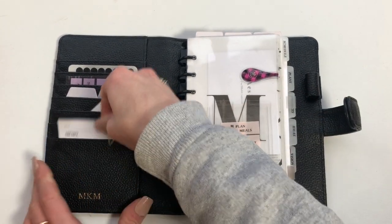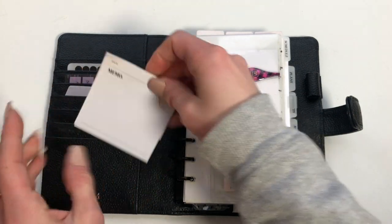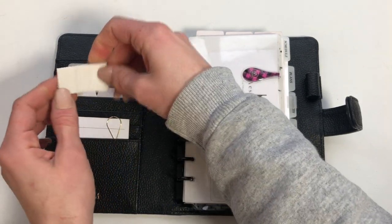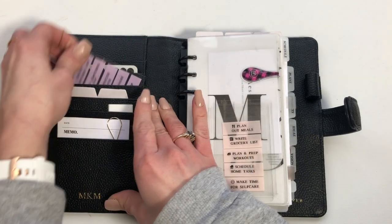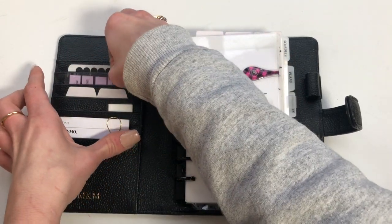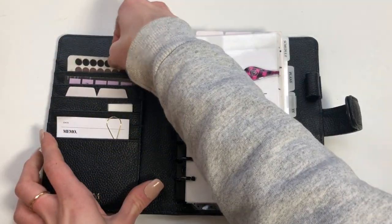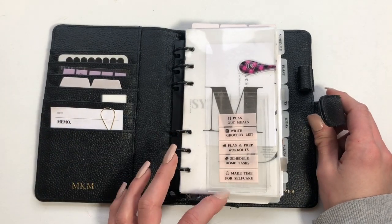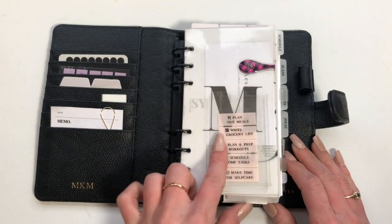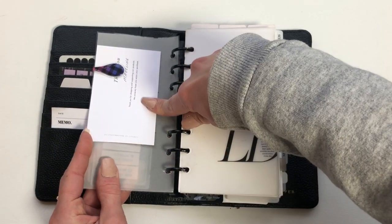When you first open it, I have these memo sticky notes from Cloth and Paper — I'll link everything. Just some sticky tabs and page flags that I like to remind myself to do things, and then some more stickers from Sweet Caress. These are things that I'm trying to do every week or keep in mind when I come in here, so I just put them on there until I remember.